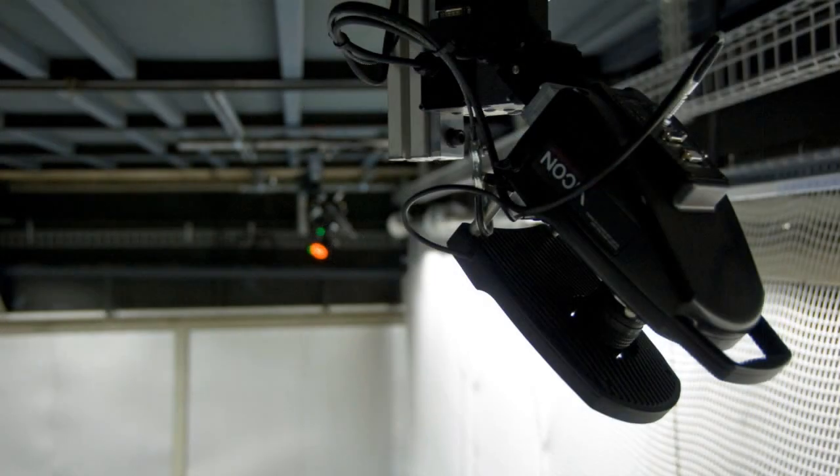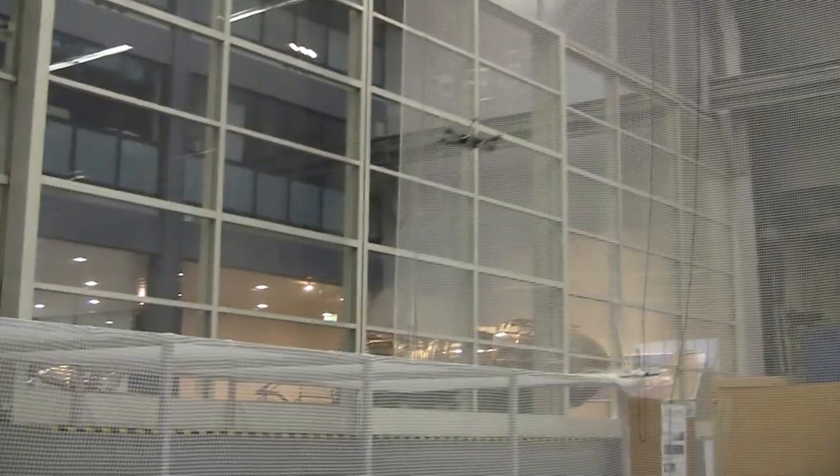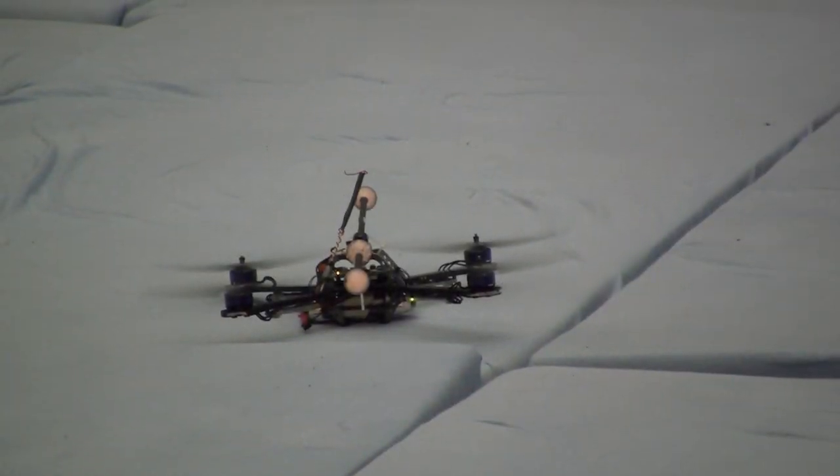Motion capture cameras mounted overhead provide pose data for appropriately marked objects. Because of the size of our space, the calibration is done automatically by a flying robot that uses integrated calibration to build a new one.